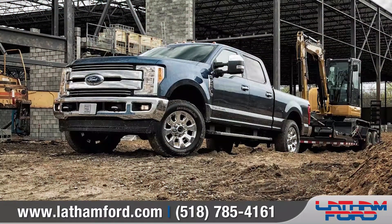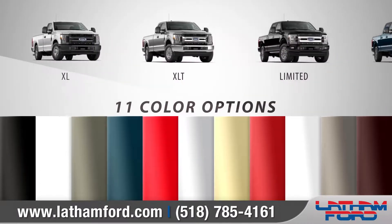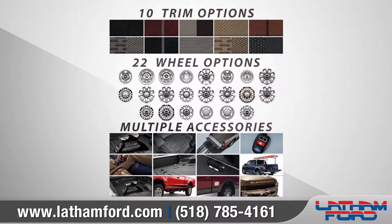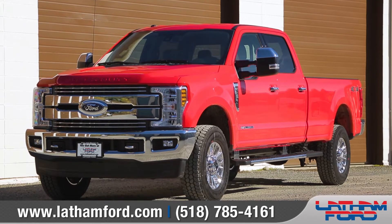The heavy-duty pickup that you'll want on your work crew is the Ford Super Duty. With 18 models and 11 color options to choose from, we can help you customize the exact equipment and color options you need to match your business or your personal style. So come down and see us and check out the 2018 Ford Super Duty.